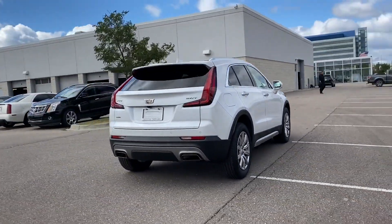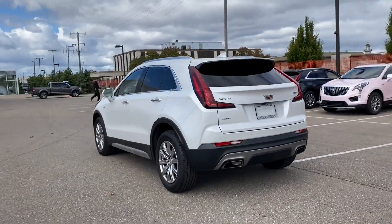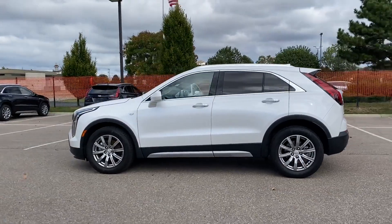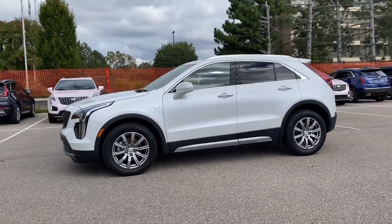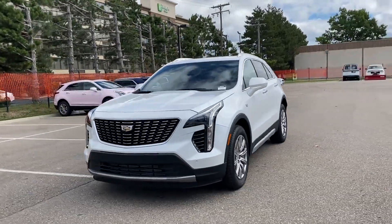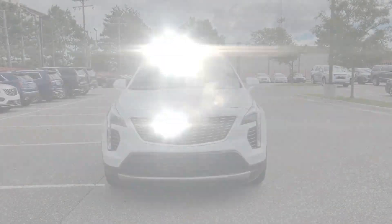Designed with its driver and passengers in mind, with features like these: cross-traffic alert, Wi-Fi hotspot, satellite radio, turbocharged engine, multi-zone air conditioning, blind spot monitor, all-wheel drive, parking aid sensor, heated side view mirrors, and backup camera.